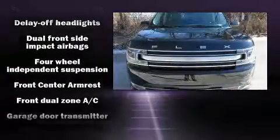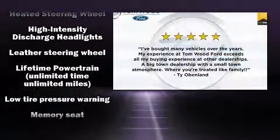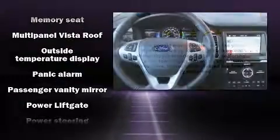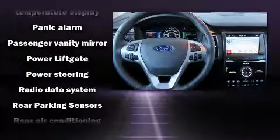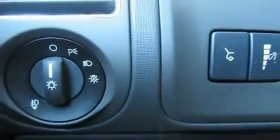Safety equipment has been integrated throughout, including head curtain airbags, an emergency communication system, and four-wheel disc brakes with ABS. You'll never lose visibility with rain-sensing wipers, which activate automatically when the drops start to fall.